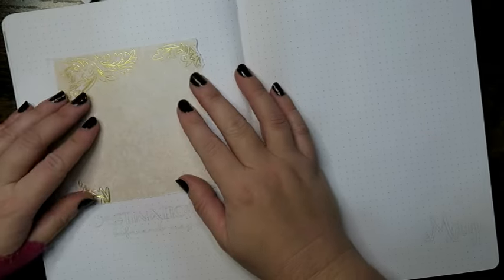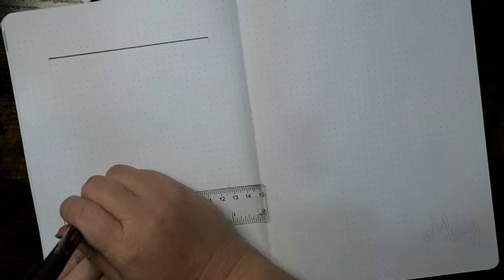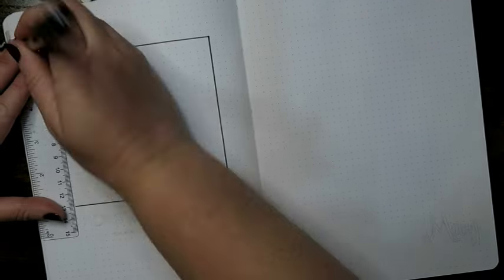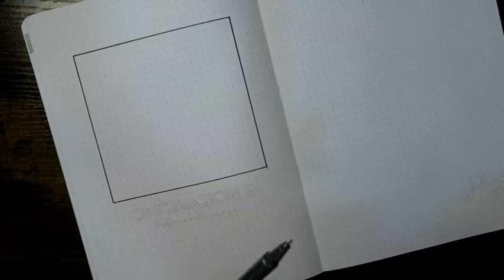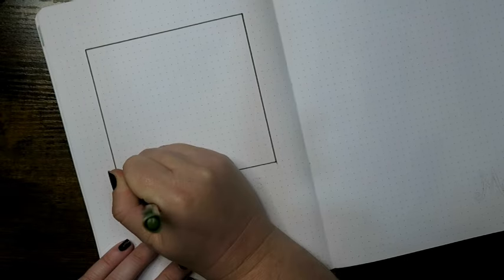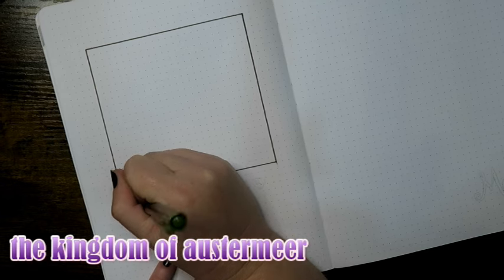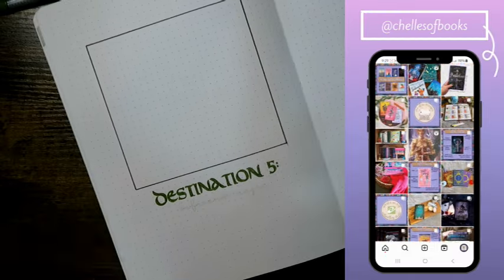Hello everyone and welcome to a new video on the channel. Today we are setting up the month of May in my reading journal — each month I take you to a different fantasy destination. If you want to check out the other destinations we've gone to in 2024 so far there is a playlist below. Today our fifth destination of the year is Thorn Manor, set in the world from the series Sorcery of Thorns.